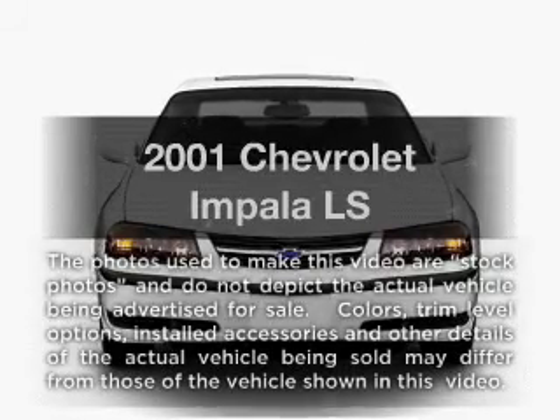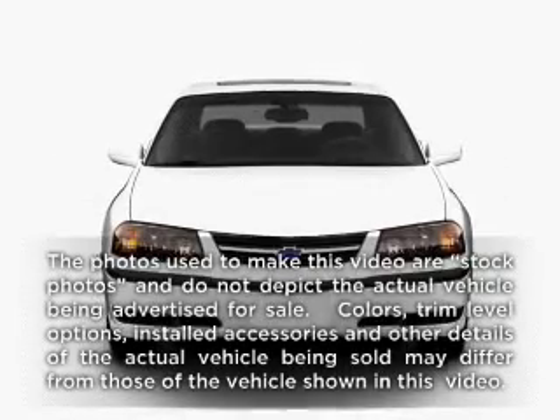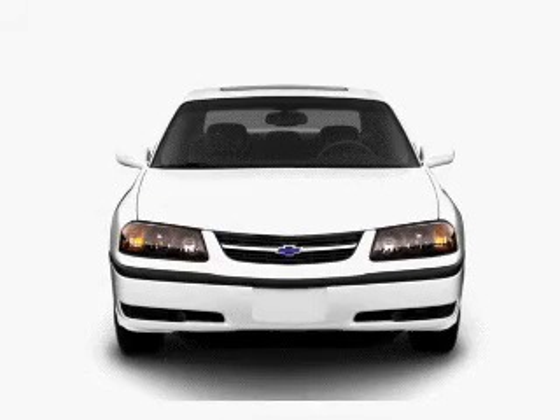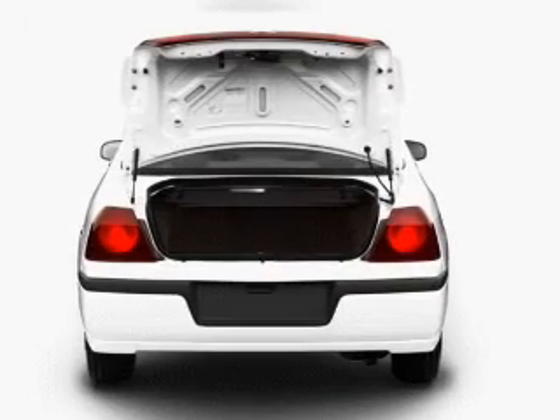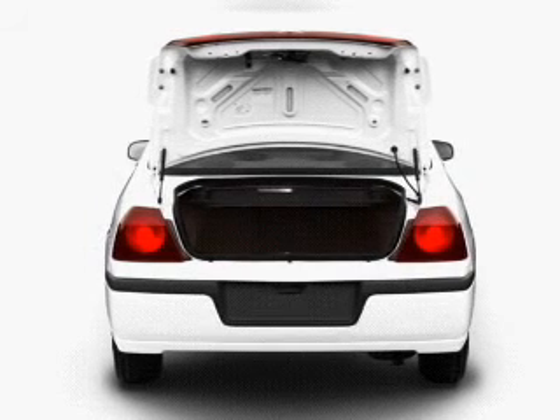Check out this 2001 Chevrolet Impala. This is the set of wheels you've been looking for, with a solid six-cylinder engine. The powertrain includes front-wheel drive driven by an automatic transmission.